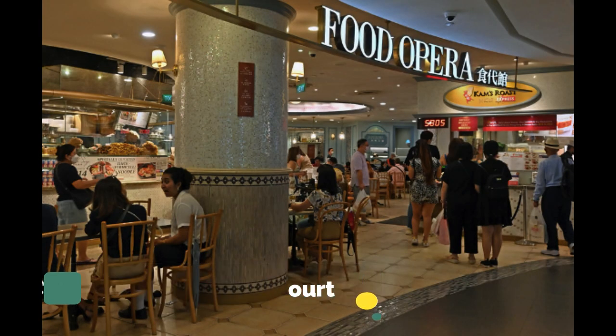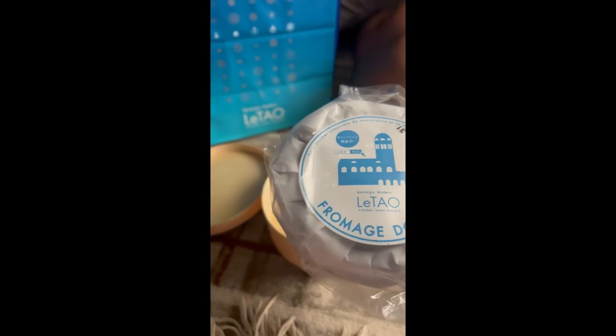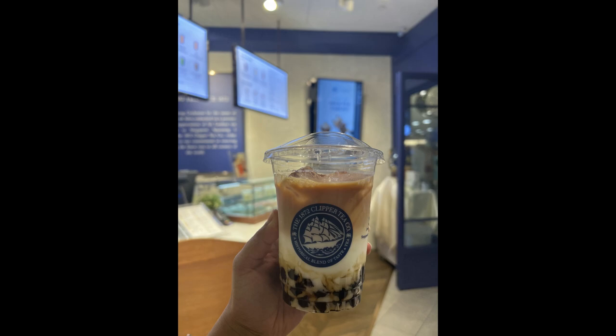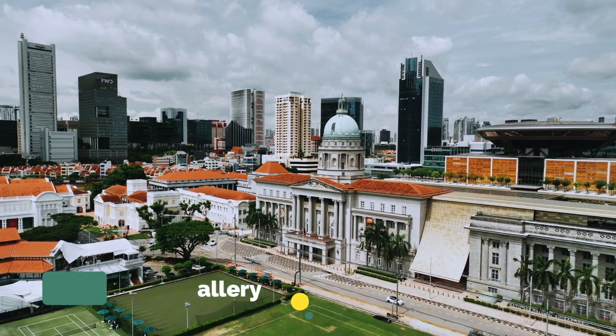Number two is to go to the Ion Orchard food court, located in the Ion Orchard mall. This food court is incredible — you can get delicious things like this amazing chocolate Japanese cheesecake, which I still can't stop thinking about, or some Earl Grey milk tea — anything you name it.